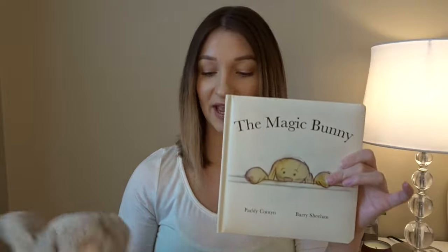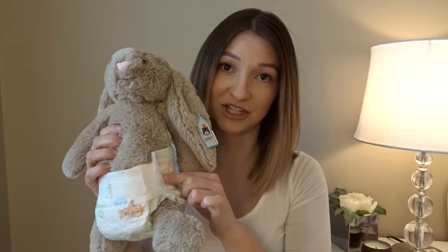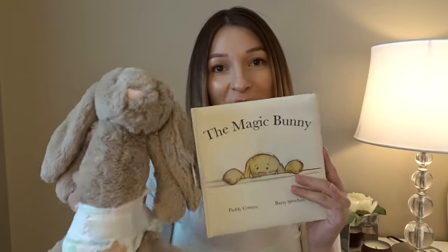These next ones are mostly for the nursery — nursery decor, if you want to call it. I bought these before I was even pregnant because I wanted to get them before they sold out. It's the Magic Bunny book and then it comes with the matching bunny. Dan put a diaper on it — we received some free diapers so he wanted to try it out — but the book and the matching bunny are going in the nursery.